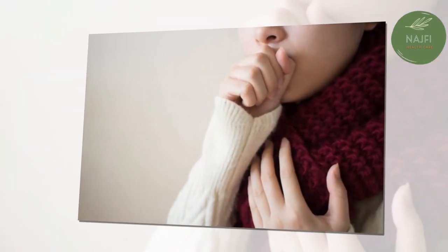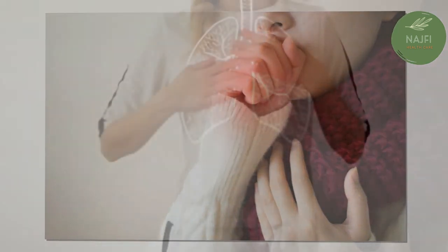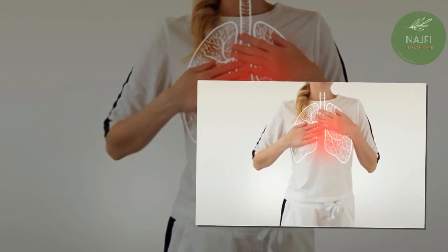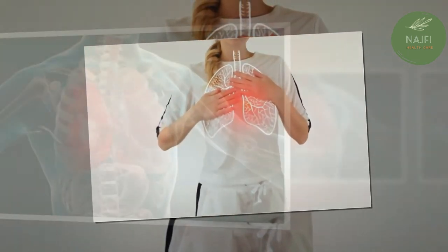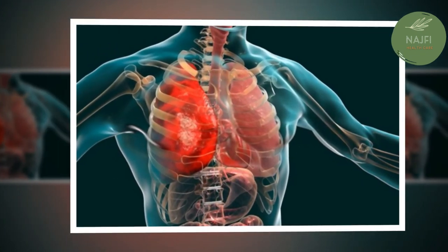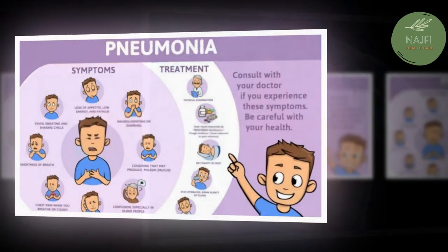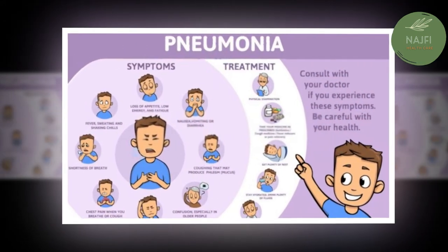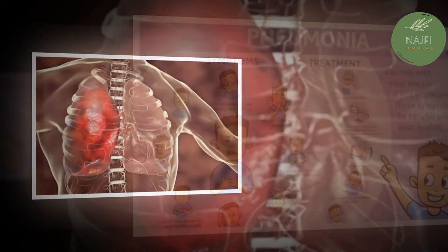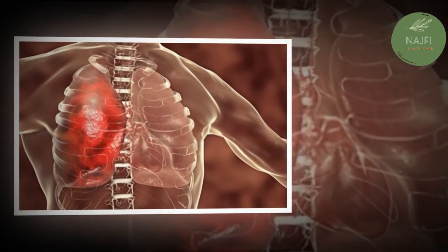Pneumonia may cause complications, especially in people with weakened immune systems or chronic conditions such as diabetes. Pre-existing conditions like congestive heart failure and emphysema can be worsened by pneumonia, and for certain people pneumonia increases their risk for a heart attack. Bacteremia occurs when bacteria from the infection spread to the bloodstream, potentially causing dangerously low blood pressure, fever, septic shock, and in some cases organ failure.